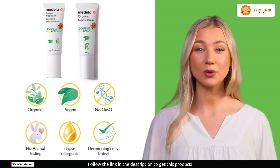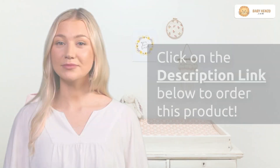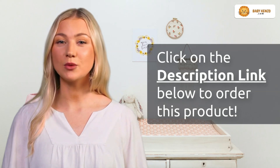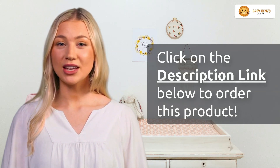Say goodbye to worries about sore nipples and dry skin — Medela has got you covered. Don't miss out on the comfort and relief you deserve. Subscribe to our channel for more essential tips and must-have products for new moms.